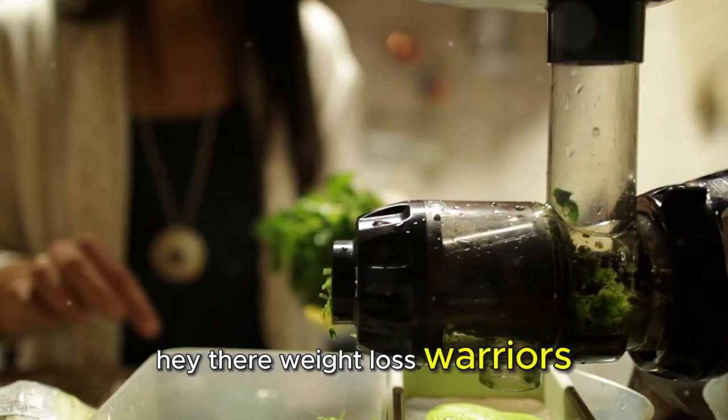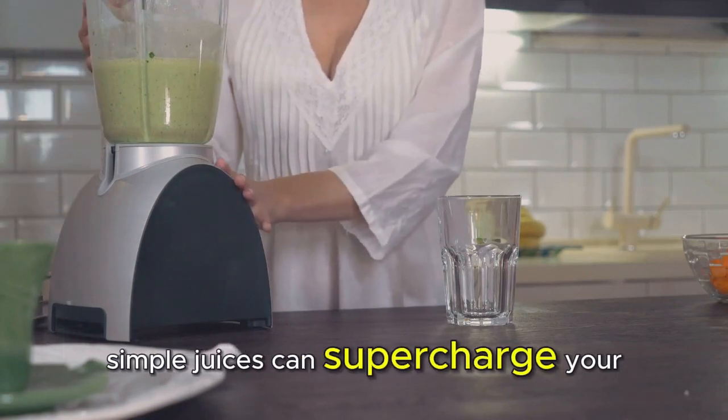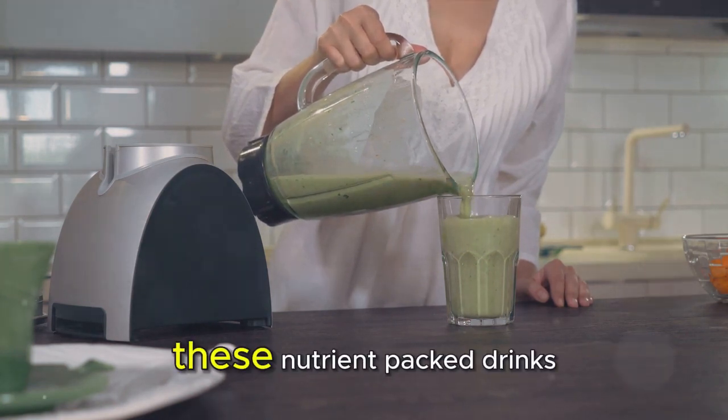Hey there, Weight Loss Warriors! Today, I'm super excited to share with you how 5 Simple Juices can supercharge your weight loss journey and boost your overall health. Stay tuned to discover the power of these nutrient-packed drinks.